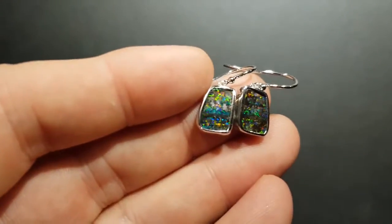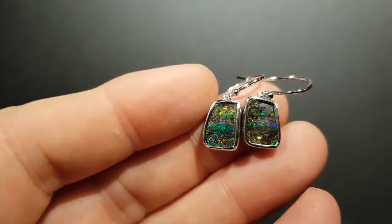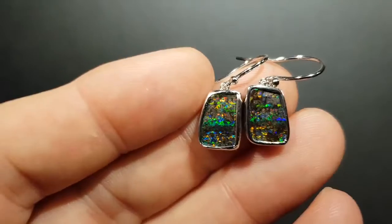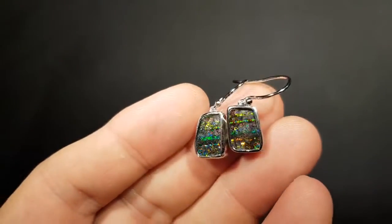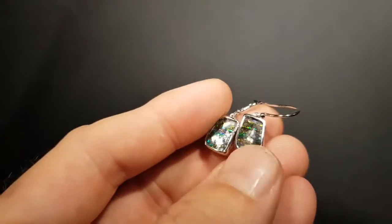These are solid boulder opals, 100% natural. You can see how well the pattern matches because I actually took one stone and sliced it in half to get this beautiful matching pattern. It's set in 14 carat white gold.